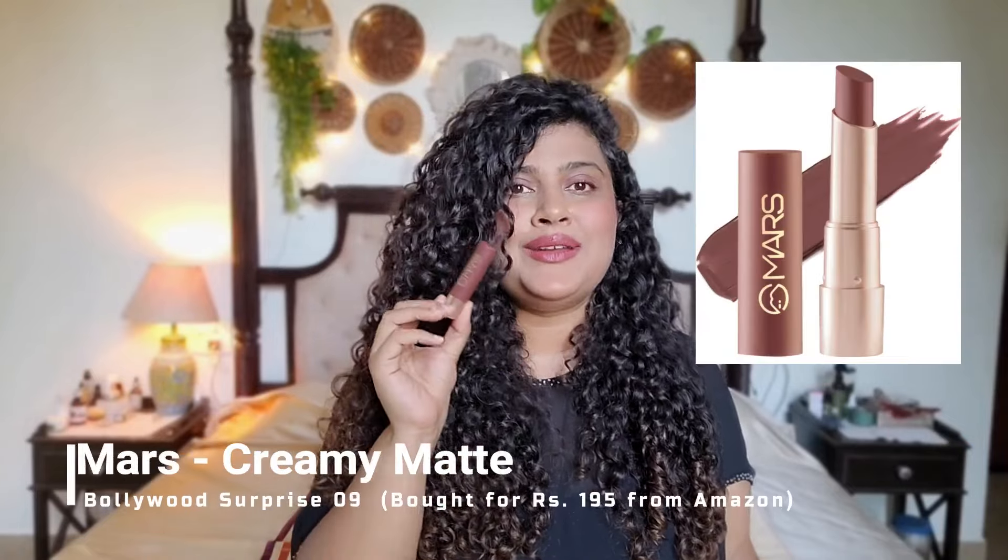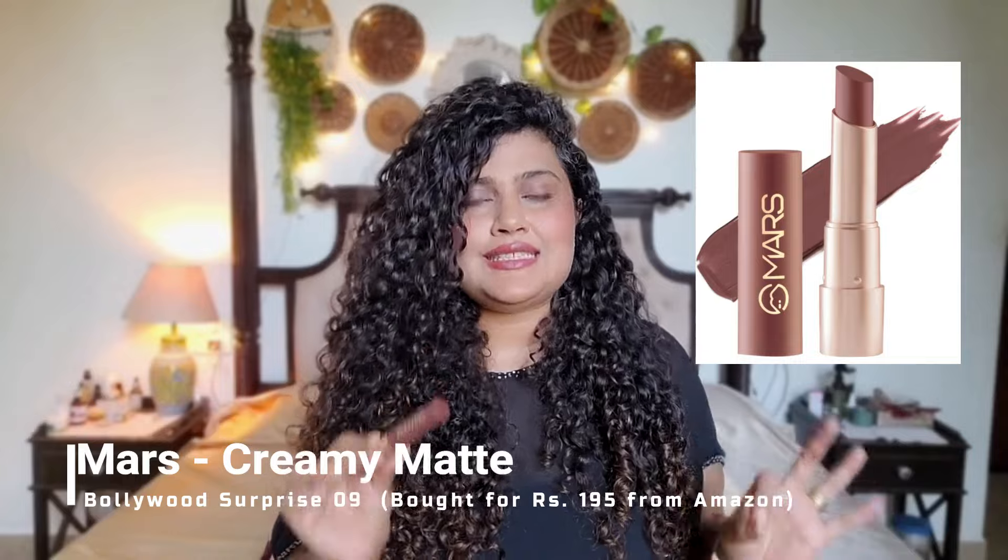Let's move on to the second lipstick. I shared this one last year on Instagram and oh my god, I don't know how many people have taken it — it went out of stock three times. As it kept coming back in stock I kept updating. This is such a good lipstick that I don't think I've seen any other brown lipstick like it. I love this so, so much. It's a dark brown lipstick — I know it's not for everyone — but it looks great on every skin tone. I'm talking about this one from Mars, shade Bollywood Surprise 09.